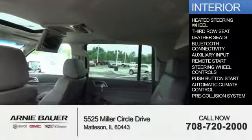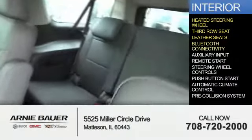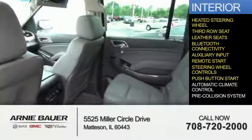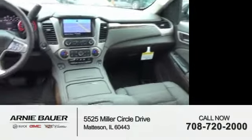On the inside, you'll find a heated steering wheel, third-row seat, leather seats, Bluetooth connectivity, auxiliary input, remote start, steering wheel controls, push-button start, automatic climate control, and a pre-collision system. Great quality at a great price.